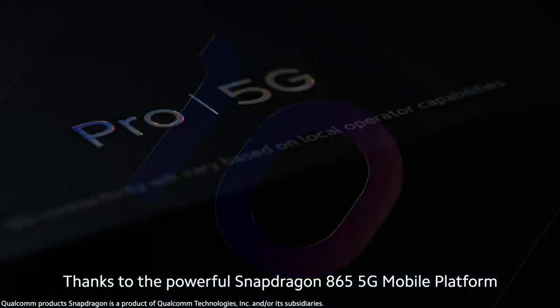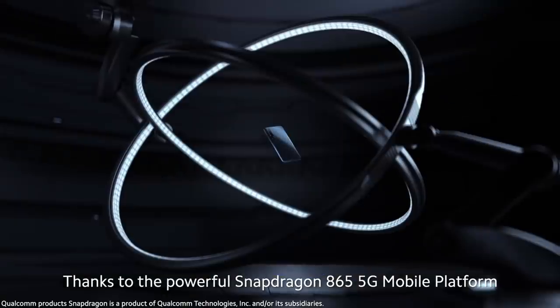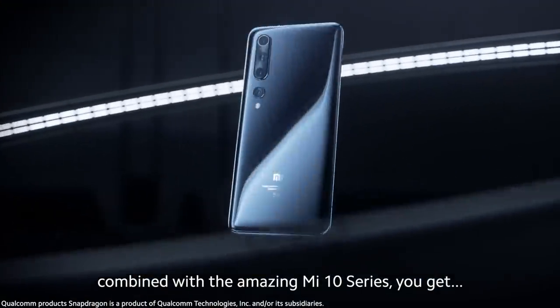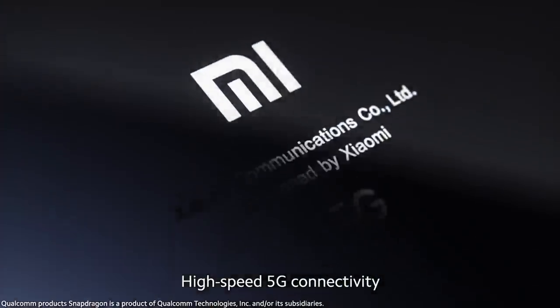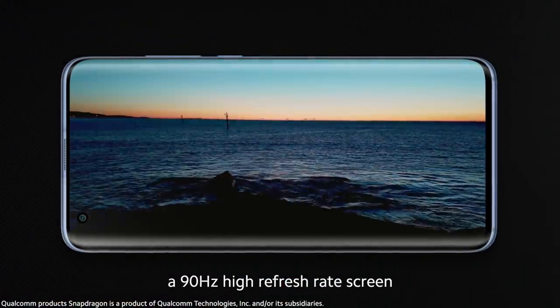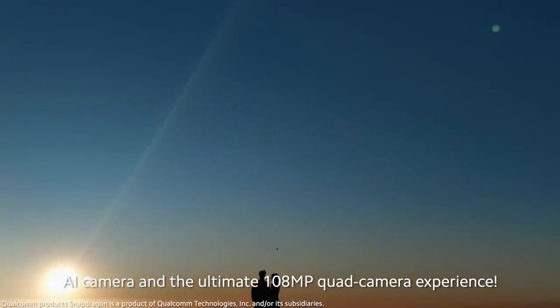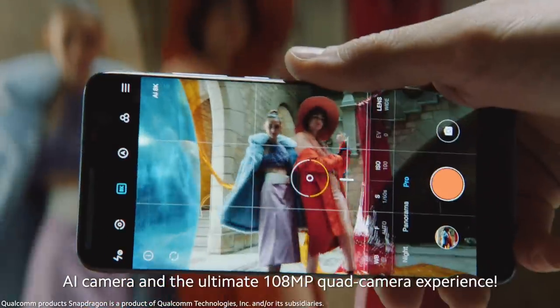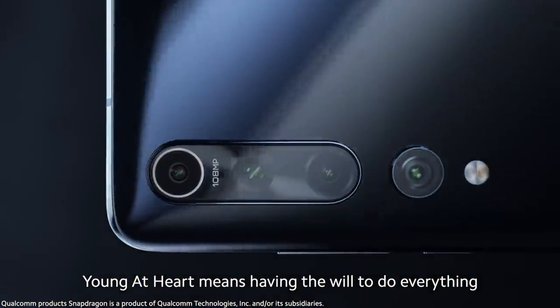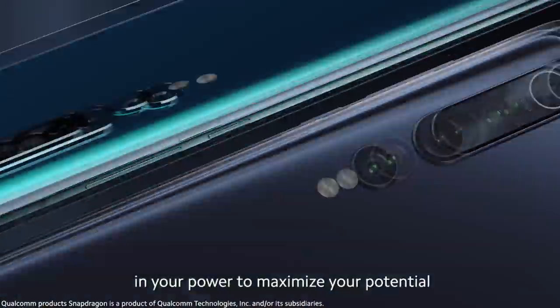Thanks to the powerful Snapdragon 865 5G mobile platform combined with the amazing Mi 10 series, you get high-speed 5G connectivity, 8K video recording, a 90Hz high refresh rate screen, an AI camera, and the ultimate 108-megapixel quad camera experience.